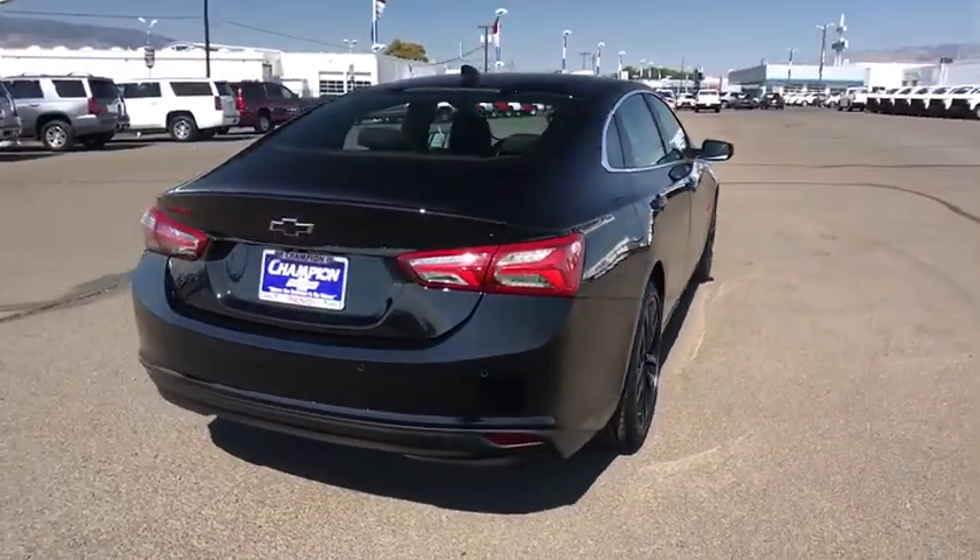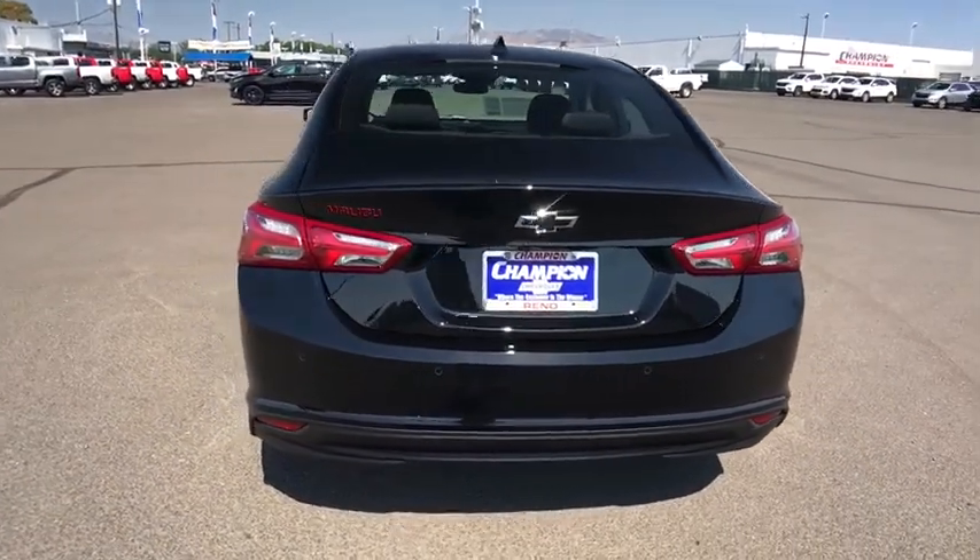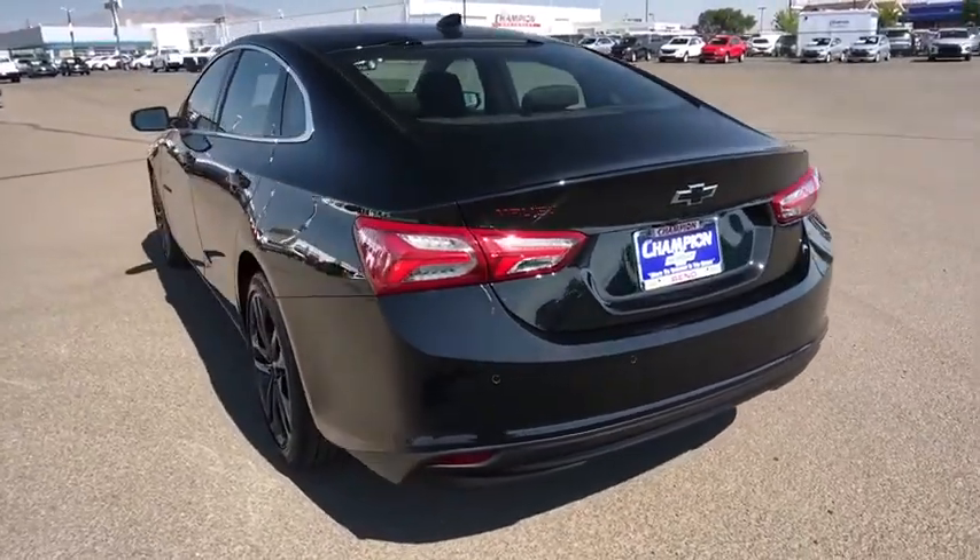Floor mats, four-wheel disc brakes, keyless start, aluminum wheels, front-wheel drive, rear defrost, climate control, AM-FM stereo radio, bucket seats.